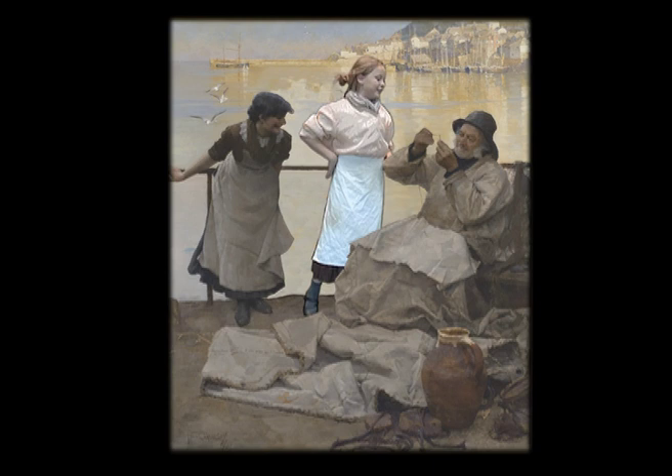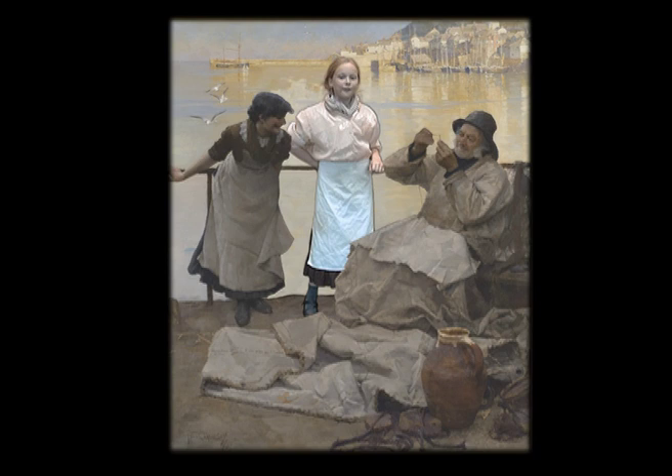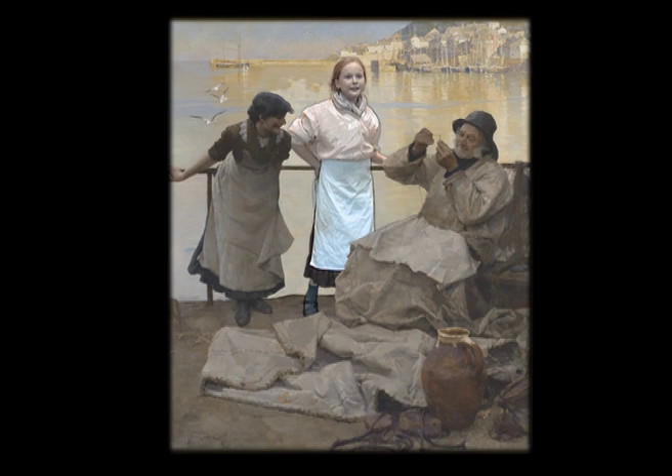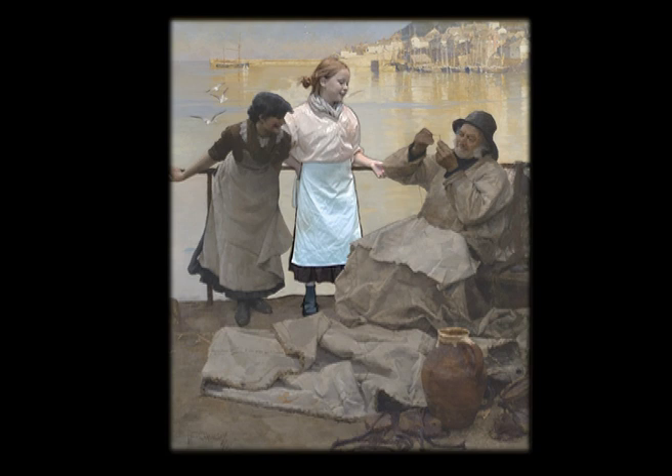Stand still and stop laughing, Frank. How on earth do you expect us to do that? I'm sure you're having a good laugh about this too. Have you ever seen such a thing? Frank Ramley has asked us to pose for our picture, but us girls can't stop laughing. Seventeen attempts, I'm still counting, and he still hasn't got the thread through the eye of the needle. I'd stick to fishing if I were you, my love.